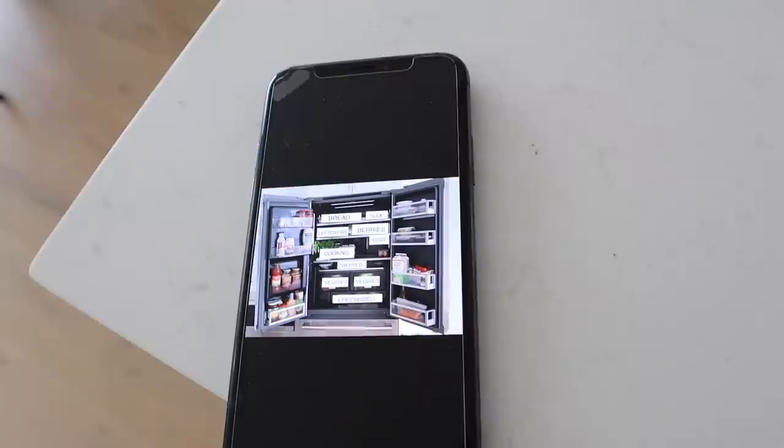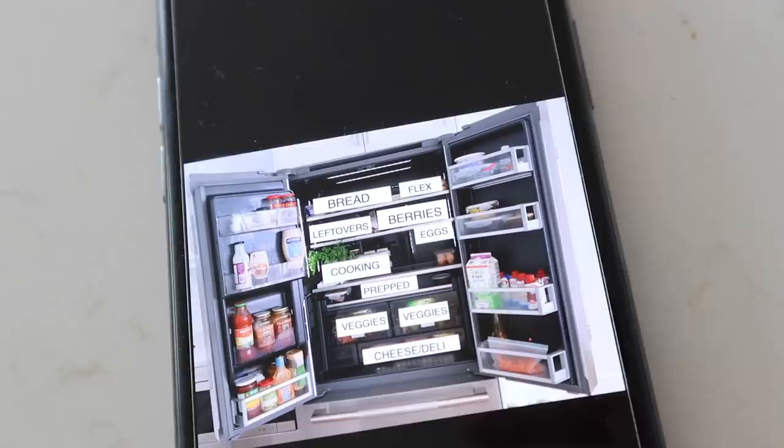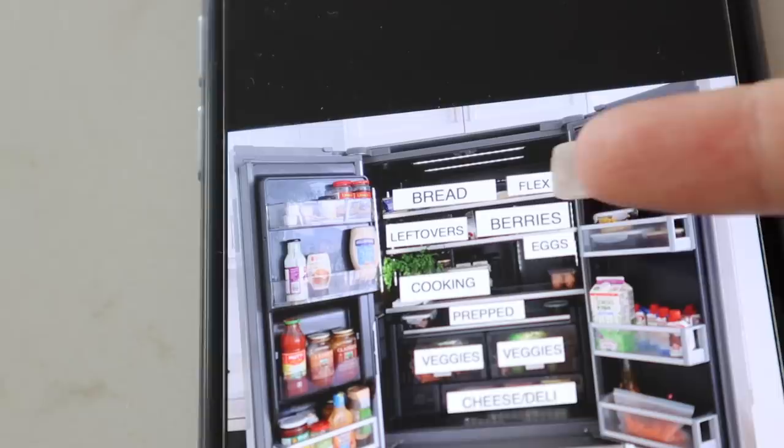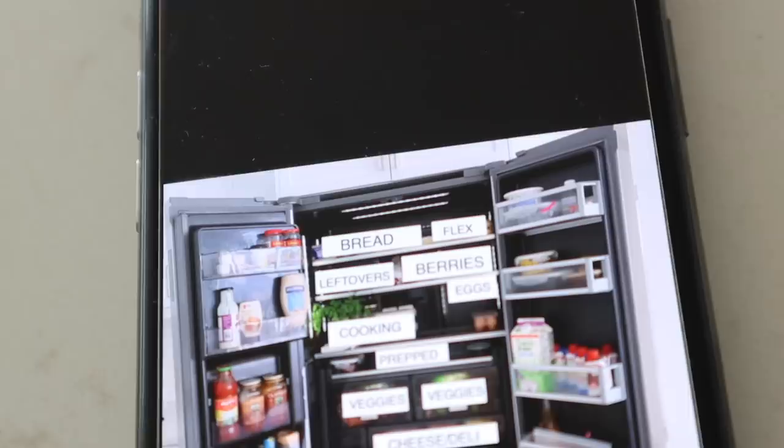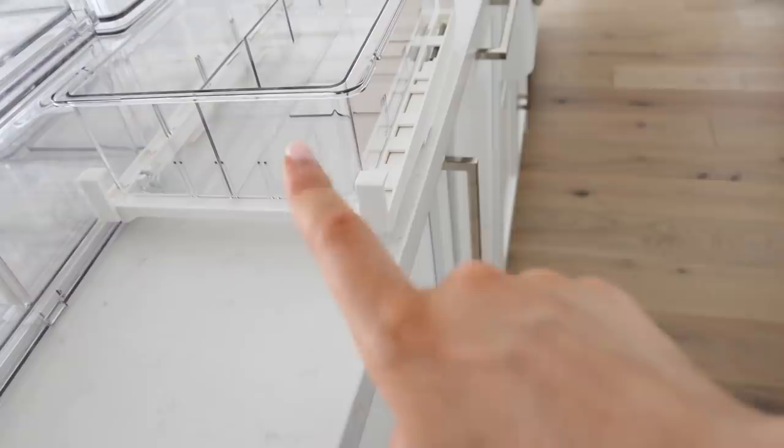If you watch my organizing videos, you know I always take a picture of what I'm going to organize and plan it out ahead of time — where I want to put things — because it makes the process easier when I have a direction. It also makes shopping easier. Another thing I do is measure everything ahead of time. I've removed all the stickers — as annoying as it is, this little scraper makes it a lot easier. Oh, and I got this egg drawer, which is really cool — you can divide it different ways; I got it on Amazon.